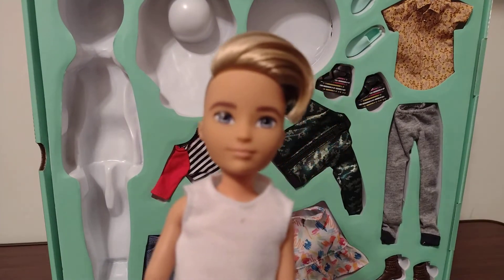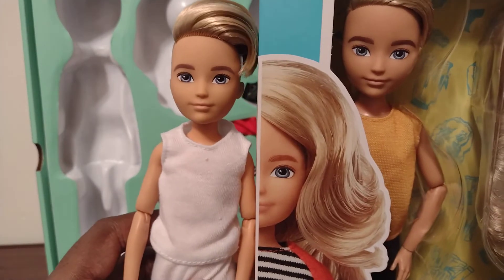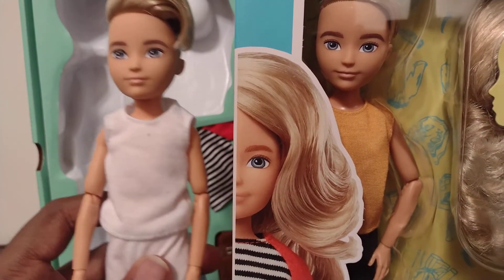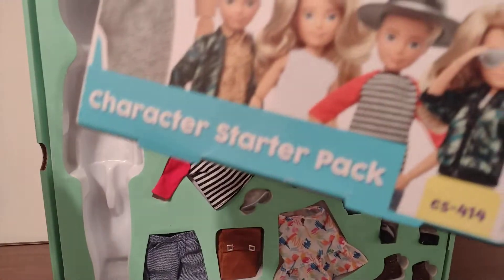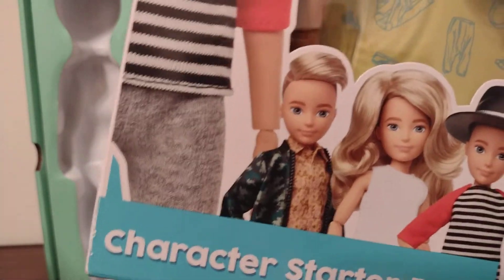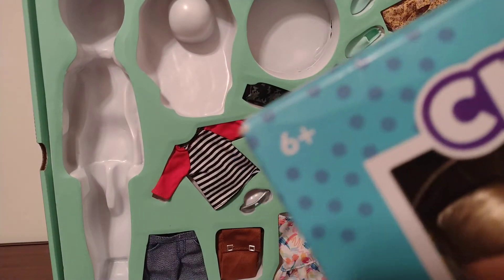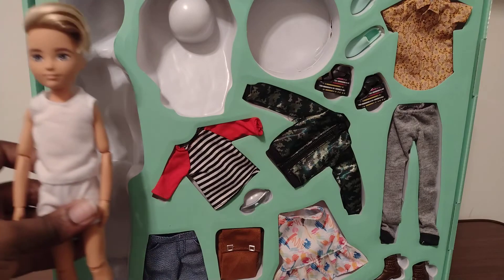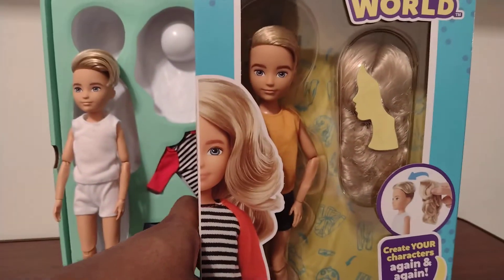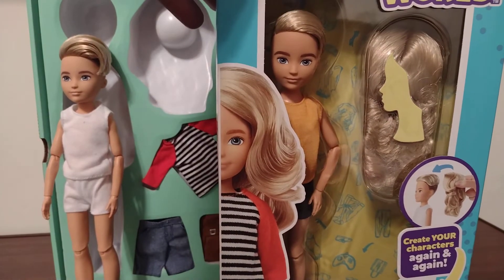And now I also have another doll that's similar to this one. This one is the total pack version of this doll, and this doll's number is CS14. It's also rated 6 and up. This doll is in a smaller box with a few different outfits.